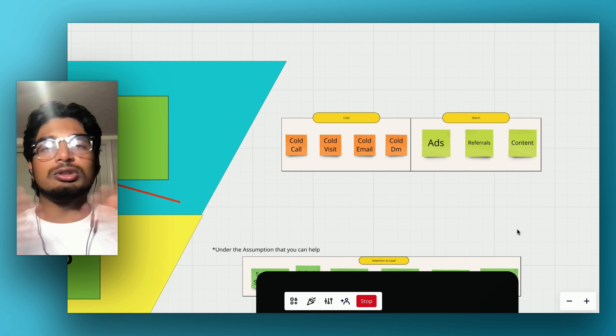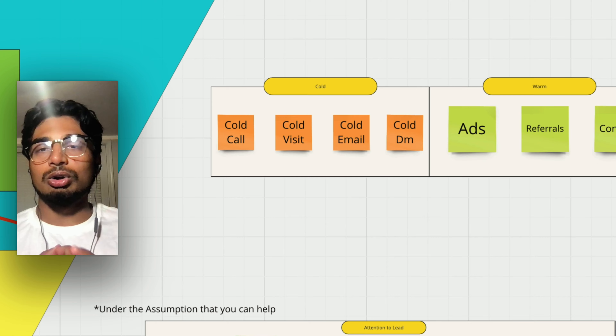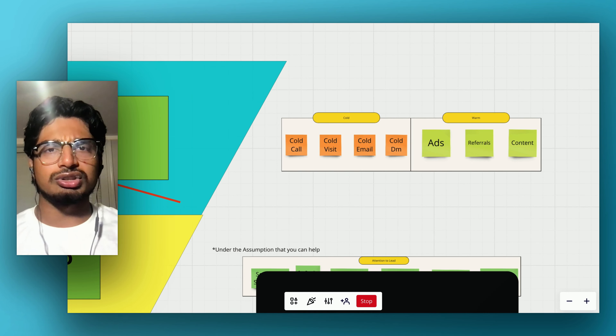There are multiple ways to get attention. There's cold and warm traffic. Cold is cold call, cold visit, cold email, cold DM. Warm would be ads, referrals, and content — content being social media, posting on YouTube, Instagram, Twitter, all that stuff.